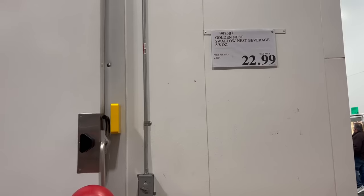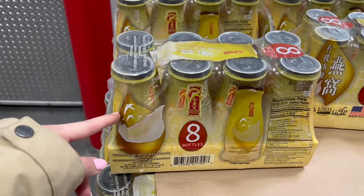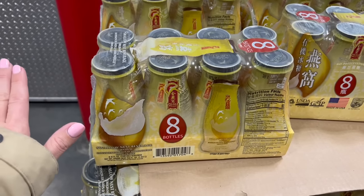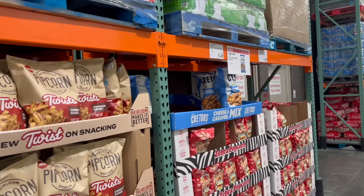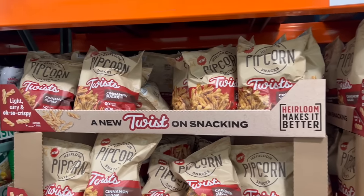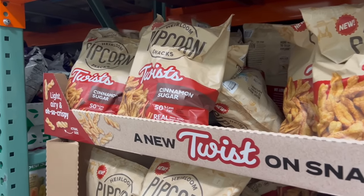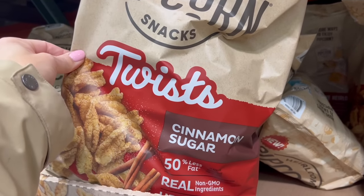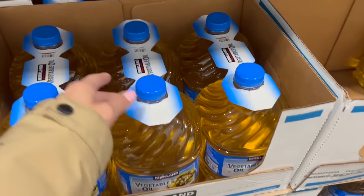Bird's nest must taste real good, but I'm not spending $23 to try it. I worked on a bird farm for three days in my youth — learned everything I need to know about birds. They are not very clean animals, so I'm not drinking their nest. Now I'm doing my grocery shopping — I start in the pantry area and then move to cold food because I don't like things to melt or get rotten as I'm shopping. For $8 these Pipcorn cinnamon sugar twists are so freaking good.